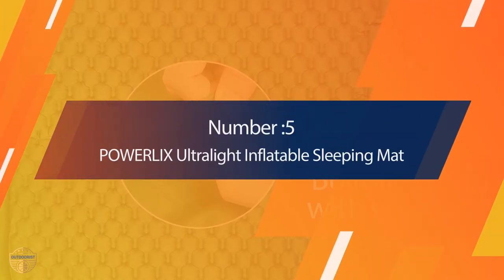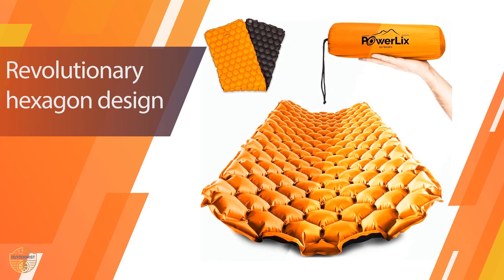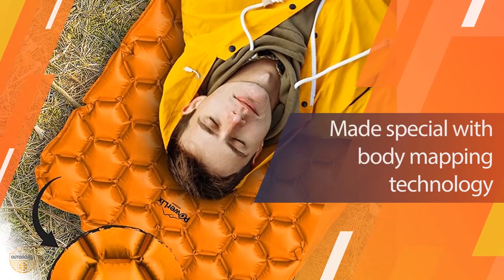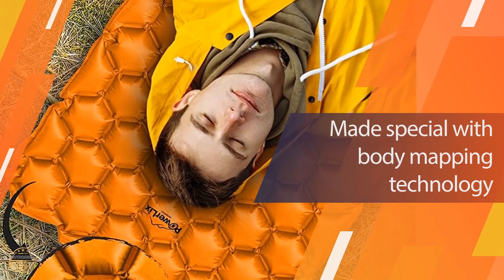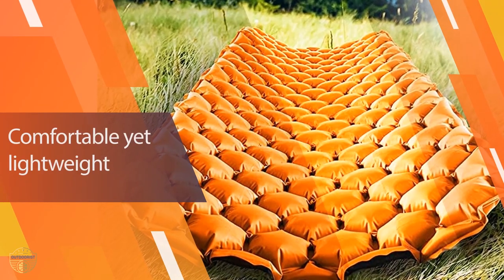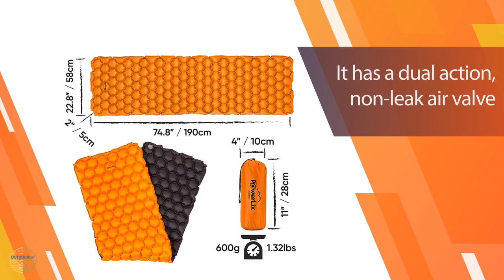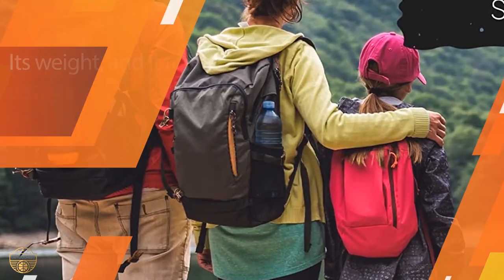Number 5: Power L Roma 9 Ultra Light Inflatable Sleeping Mat. This sleeping pad is great for camping because of its lightweight design and compact size. It is made out of nylon, which makes it durable enough to withstand all kinds of weather conditions. The fabric can easily be adjusted to fit your body perfectly, and the adjustable foot straps can be used to support your feet while you sleep. This air mattress also comes with an air pump and a repair kit, making it easier to have your air mattress ready in no time.